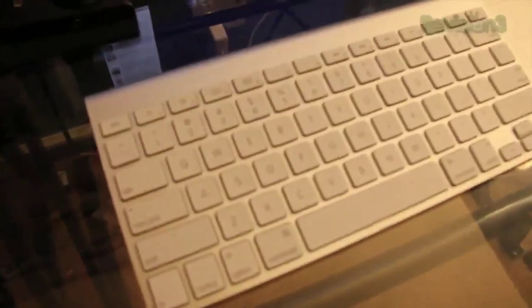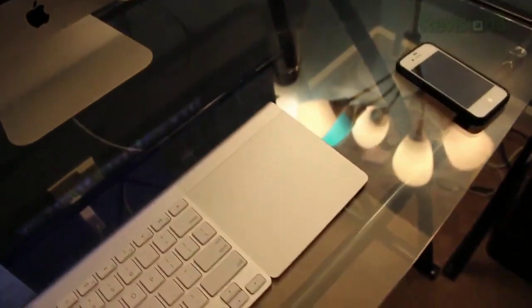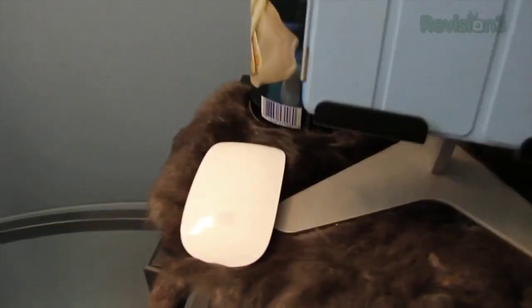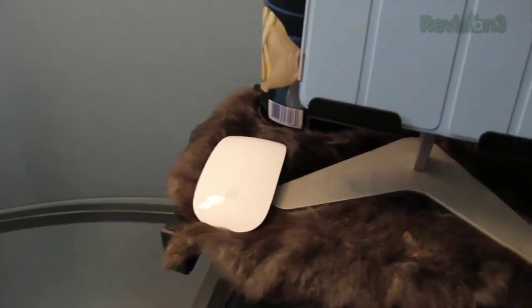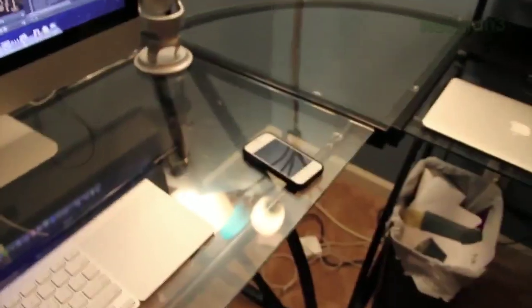Down here at the bottom I have the iMac keyboard and the Magic Trackpad. I chose the Magic Trackpad because I have a Magic Mouse right there, and I hate the Magic Mouse — it just doesn't feel right in my hand. And then of course right there is my iPhone 4S. That's normally where it sits, or my MacBook Air will be right there when I'm working on it.